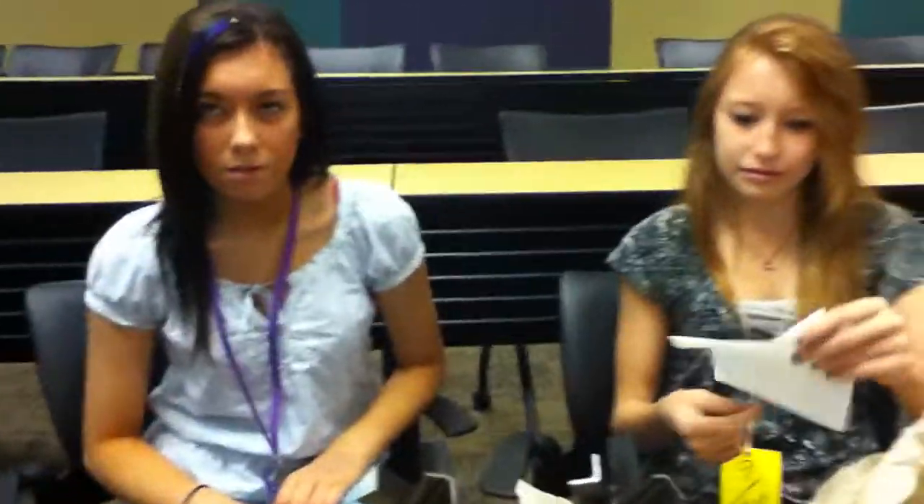Have you started drawing yet? Kind of. Let me see — throw it right here on the table. It's blank. Not yet. So kind of not.